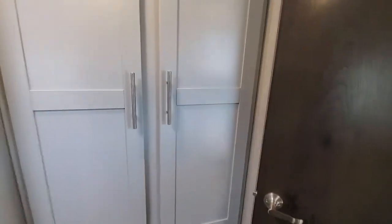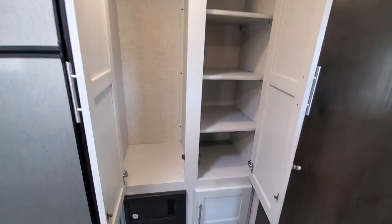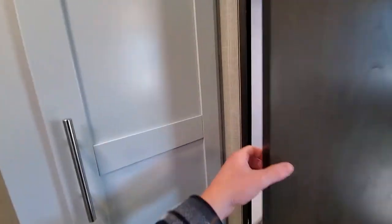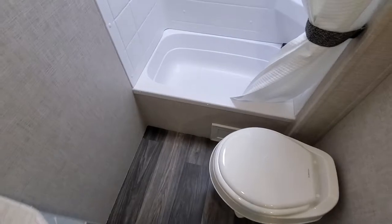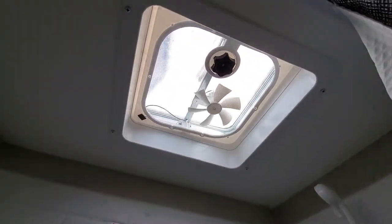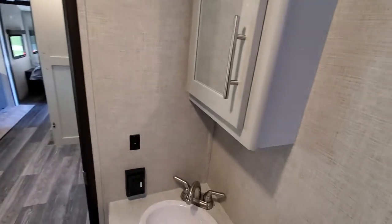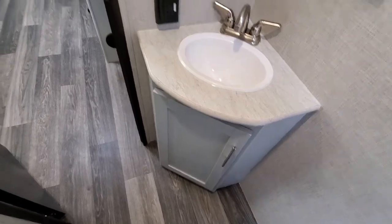Going on to the bathroom area — there's a huge amount of storage over here. Plenty of room in the bathroom itself. A nice thing about this setup is you actually have a tub, so it's designed for the whole family. You even get a fan above the shower, which is a nice touch. In the corner you have a mirror with a medicine cabinet behind it and storage under the sink.